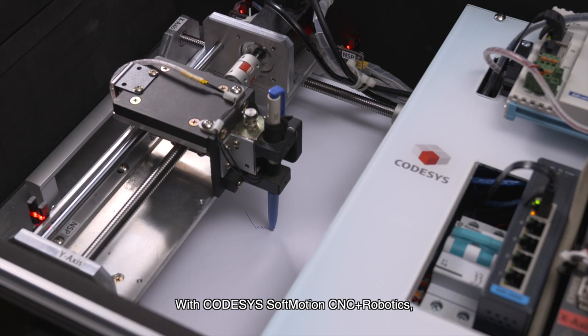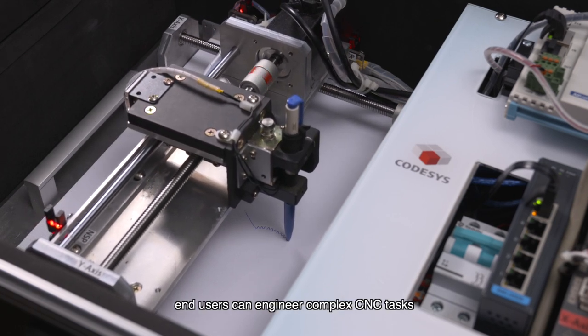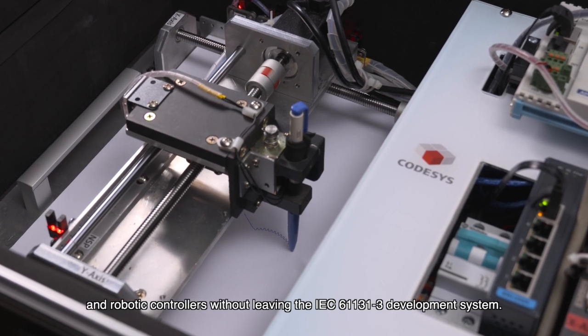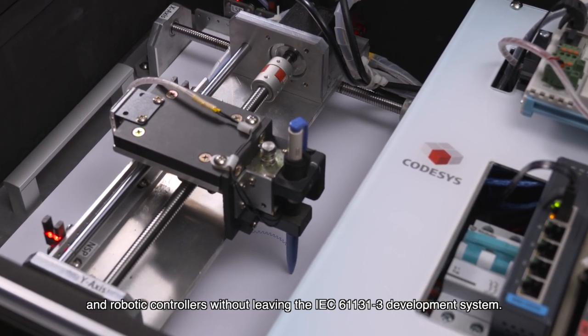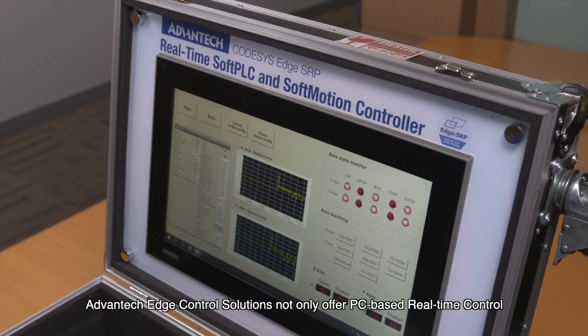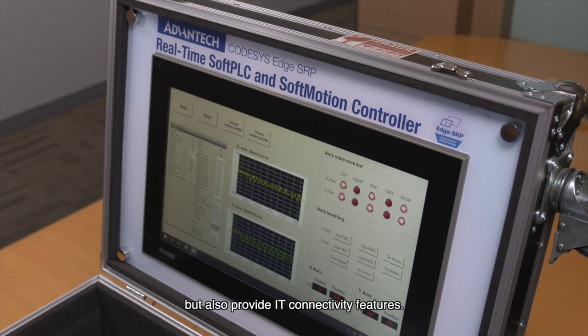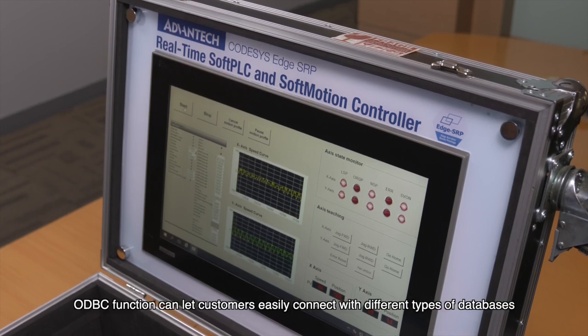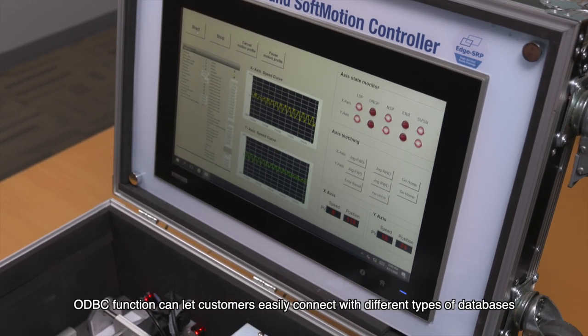With CodeSys soft motion CNC plus robotics, end users can engineer complex CNC tasks and robotic controllers without leaving the IEC 61131-3 development system. Advantech edge control solutions not only offer PC-based real-time control but also provide IT connectivity features.